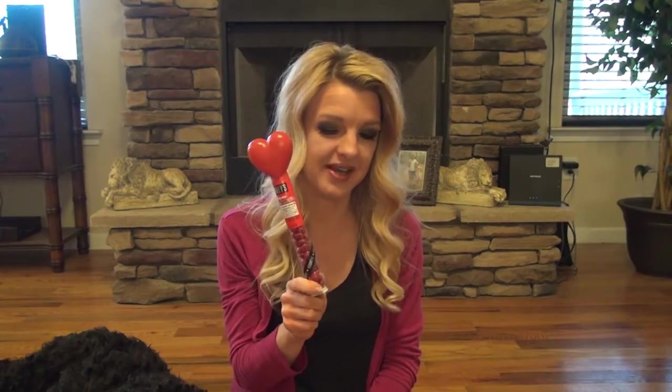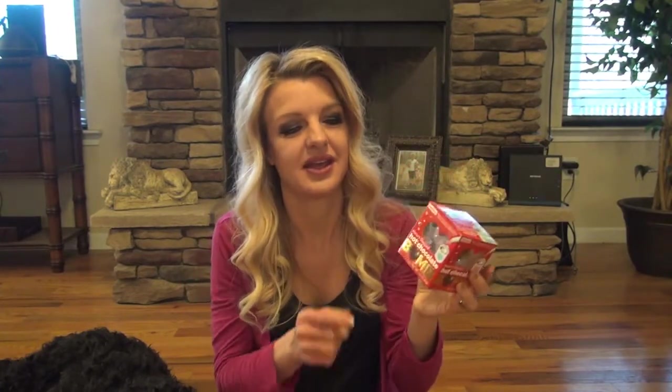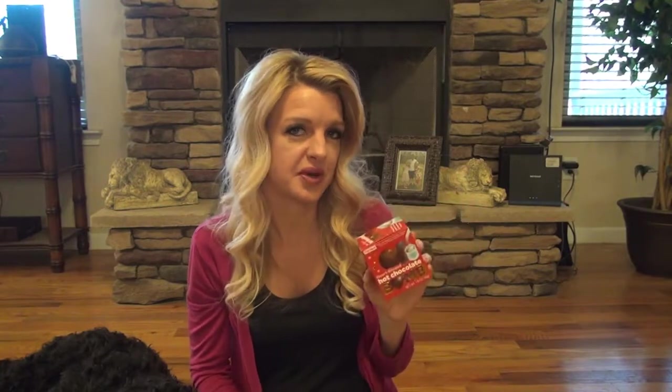I grabbed her some M&Ms. I've seen this hot chocolate bomb — it has, I think, one big heart-shaped marshmallow inside. This was $2. I wish I had gotten the one I saw at the Dollar Tree; it had a bunch of small marshmallows in it. This one has one big heart-shaped one, but I'm sure she's going to like this too. The one at Dollar Tree was $1.25.